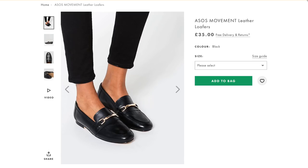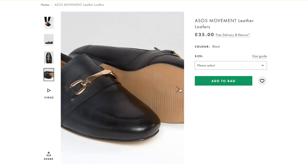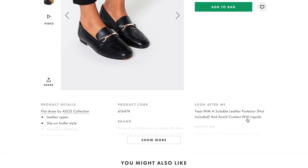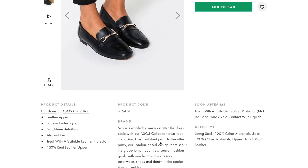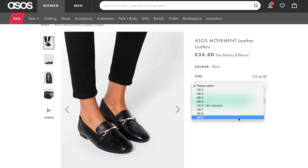Let's kick off with the pairs I've found which I think are the best dupes for the black Gucci Prince Town or Jordan loafers. Starting with one of my favourite places to shop online - ASOS. The first pick is the ASOS Movement leather loafers at £35. As you can see they've got the classic t-bar across the front which is what the Gucci loafers are known for. These loafers featured in my last Gucci loafer video and were very popular.